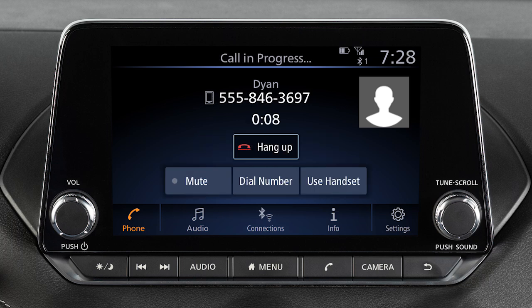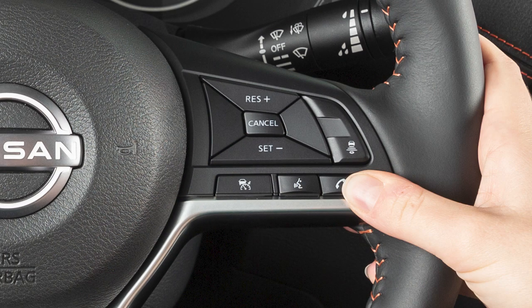While a call is in progress, you can touch the Use Handset key to switch the phone call to the handset for privacy, or touch the Mute key to mute or unmute the microphone. To end a call, touch the Hang Up key or press this button on the steering wheel.